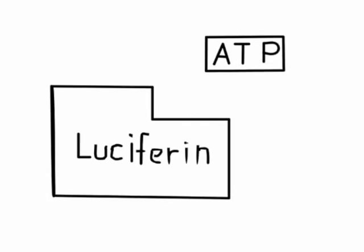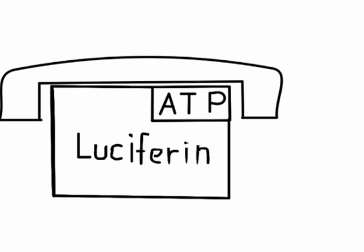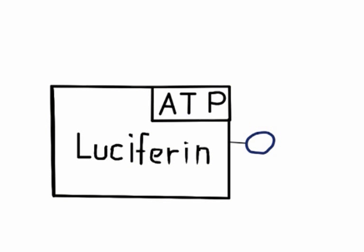Luminescence involves a light-emitting substance known as luciferin and an enzyme called luciferase. Luciferin reacts with ATP, the energy source of the cell, to create a new compound. This compound reacts with luciferase, which adds on an oxygen, creating a new compound that decays quickly, emitting a photon of light. Variations in the shape of the luciferase enzyme can affect the way we perceive the photon of light that is emitted from the decay of this compound.